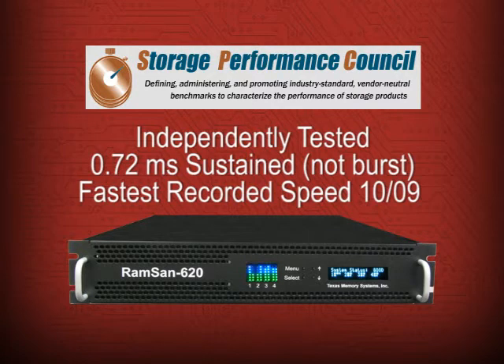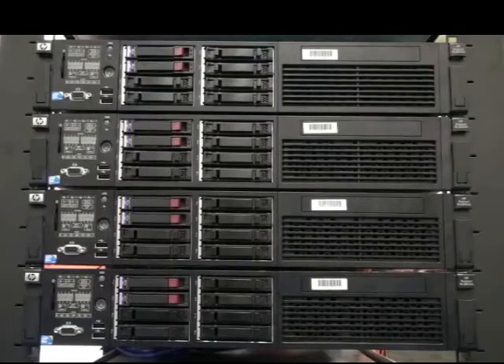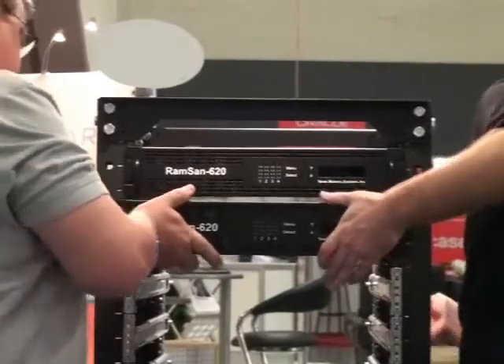The RAMSAN also holds more data than other systems in its class. Each 2U enclosure can hold from 1 to 5 TB, which can be shared among multiple servers in a fibre channel network.